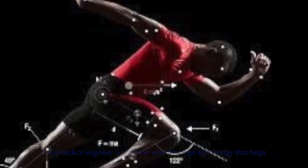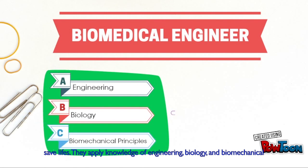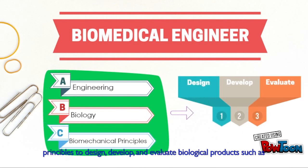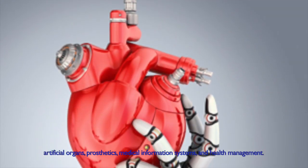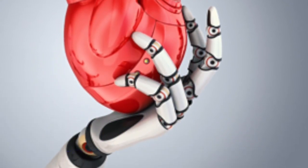A biomedical engineer is a person who develops technology that helps save lives. They apply knowledge of engineering, biology, and biomechanical principles to design, develop, and evaluate biological products, such as artificial organs, prosthetics, medical information systems, and health management.